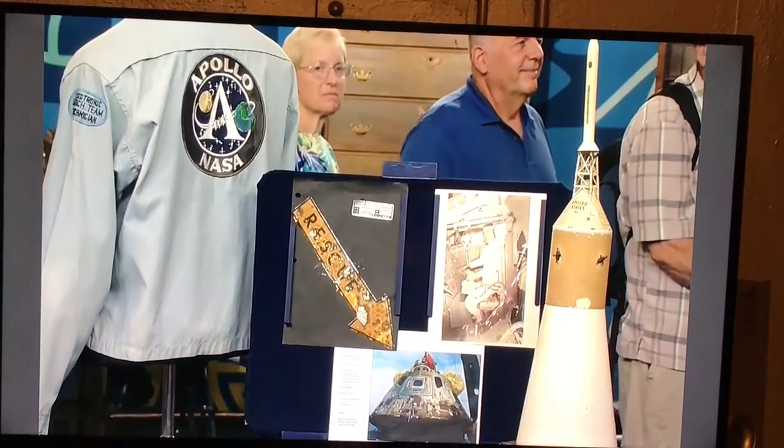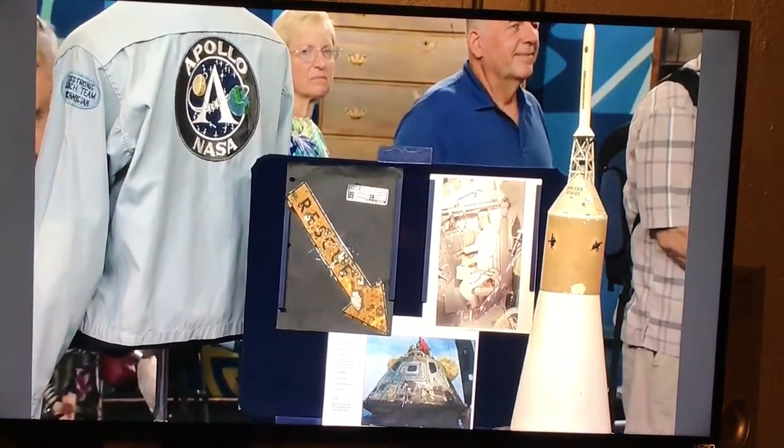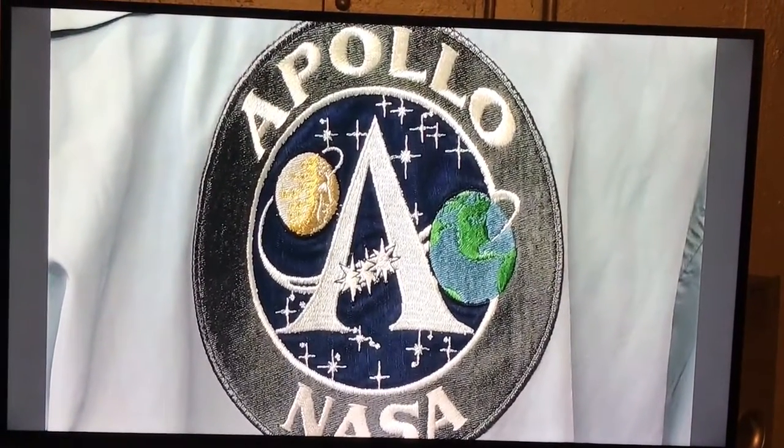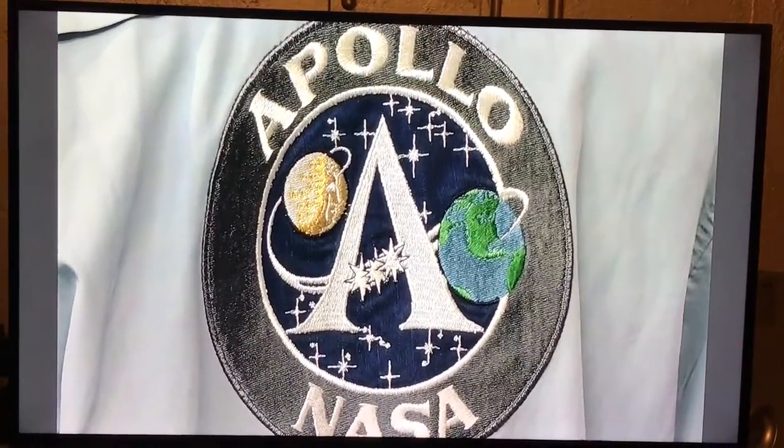When I went to the Cape with the launch team, they sold us these jackets. We didn't have to buy them, but we all wanted to wear them, so we all bought these jackets. Remember what you paid? I think it was $40 — which was a lot of money. It was $60. But it was worth every penny.